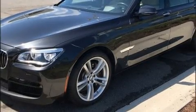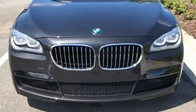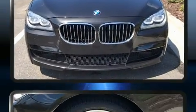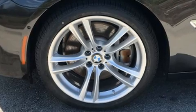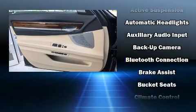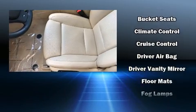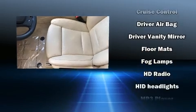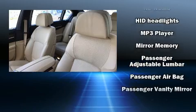Top features include remote keyless entry, power trunk closing assist, voice-activated navigation, automatic dimming door mirrors, front and rear air conditioning, and power seats. Enjoy your favorite music via the stereo system, which includes a CD player with MP3 capability and 16 speakers, yielding a symphony-like audio experience.